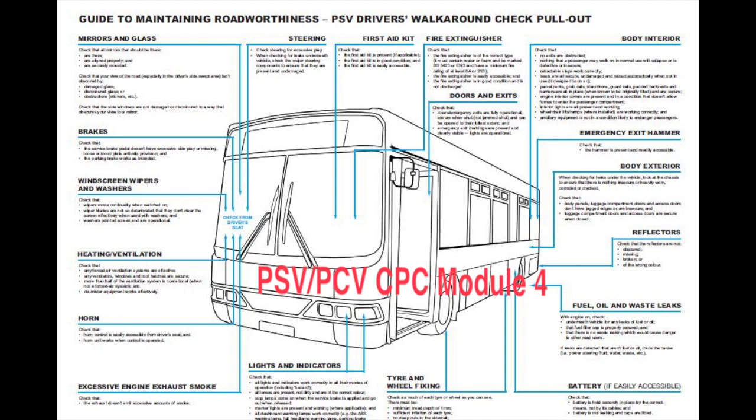You've just boarded a wheelchair user — what checks would you carry out prior to setting off? Ensure that the wheelchair has the brakes or straps locked. Redeploy the ramp, ensuring it's fully in place. Close the doors, ensure everyone is seated, and all luggage is stored correctly. Complete a full all-round observation check, including blind spots, mirror checks, and a final nearside mirror check for any late intending passengers.